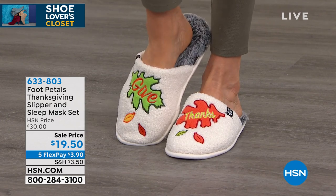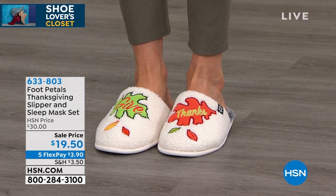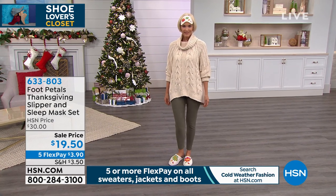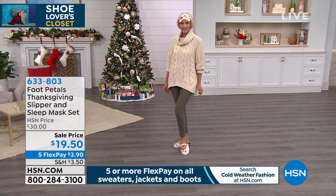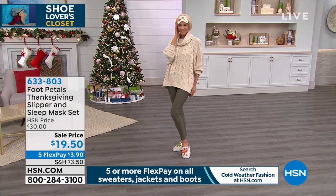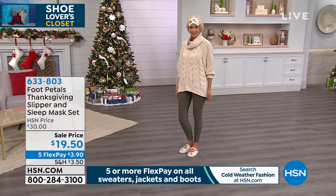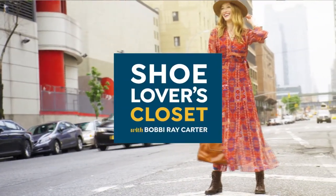Item number 633803. There's already a great five-star review at hsn.com. We have all sizes in both colors available right now, so grab them while you can at $19.50 — super giftable.